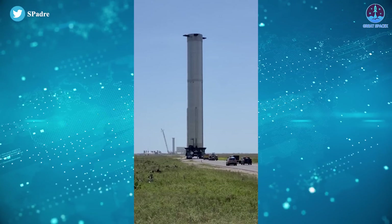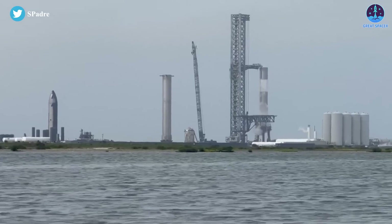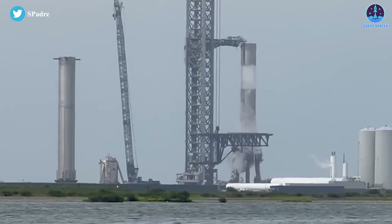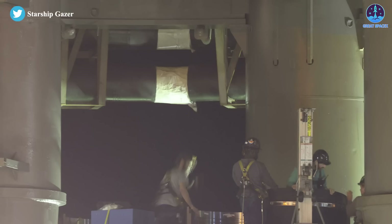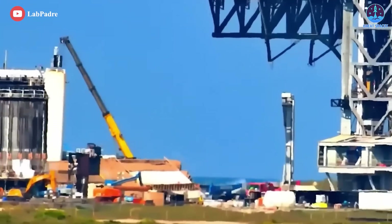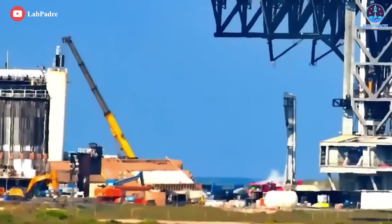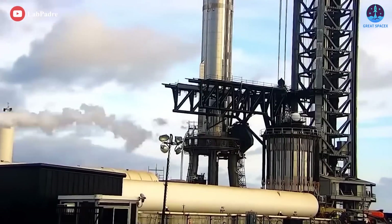It's likely that SpaceX wants to put Booster 7 through at least one successful wet dress rehearsal, using real liquid methane and oxygen propellant, before attempting to static fire any of its 33 Raptors. Booster 7's aft thermal protection system also isn't entirely complete, so technicians will need to finish installing several more panels before any static fire testing. Regardless, SpaceX itself is rapidly clearing all unnecessary equipment from the launch site, gearing up for the upcoming static fire campaign.